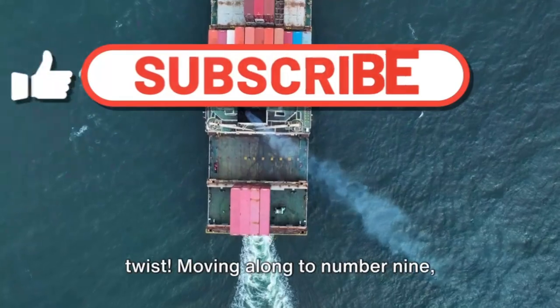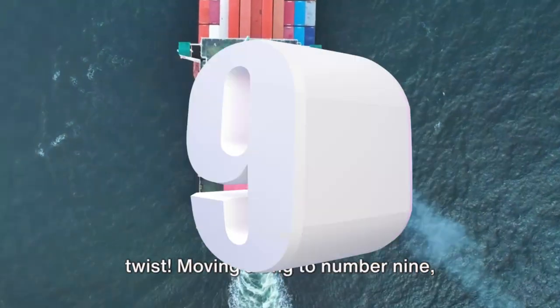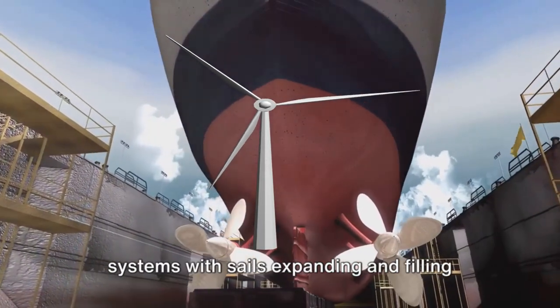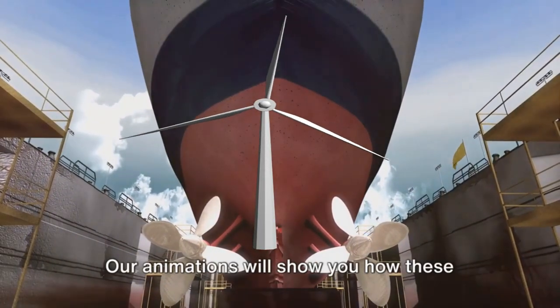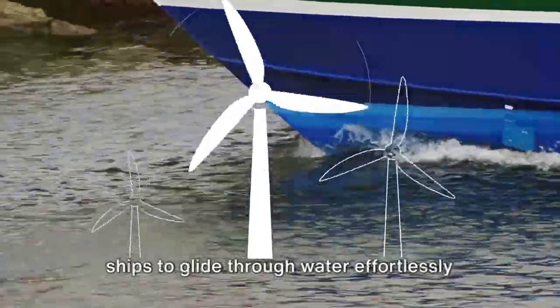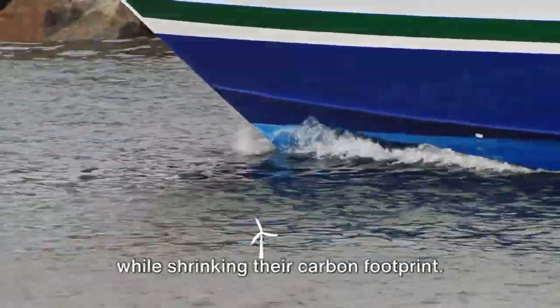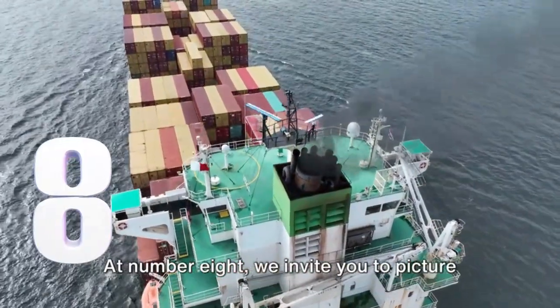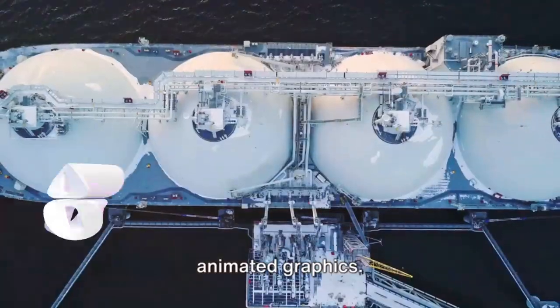Moving along to number nine, visualize wind-assisted propulsion systems with sails expanding and filling with wind. These systems supplement engine power, enabling ships to glide through water effortlessly while shrinking their carbon footprint.